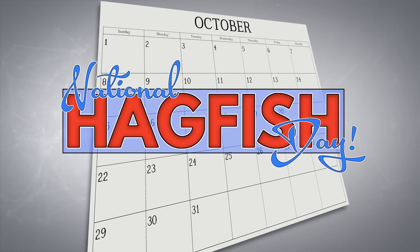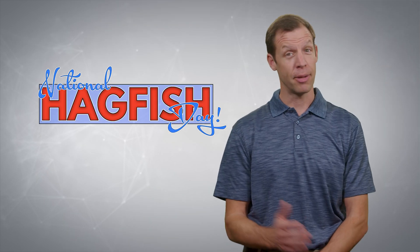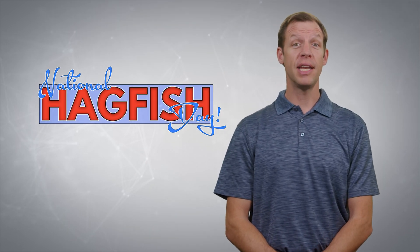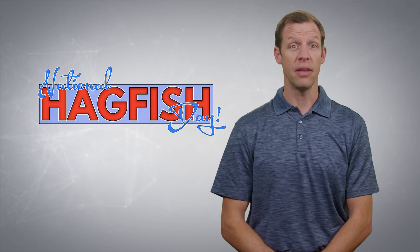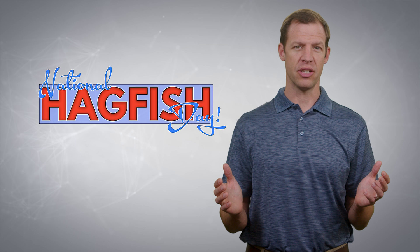What were you doing on October 21st of last year? Were you celebrating National Hagfish Day? Probably not, because you most likely didn't even know that such a day existed. There's a good chance you don't even know what a hagfish is. If that's the case, let me introduce you to one of the most fascinating and repulsive creatures that God has ever designed.